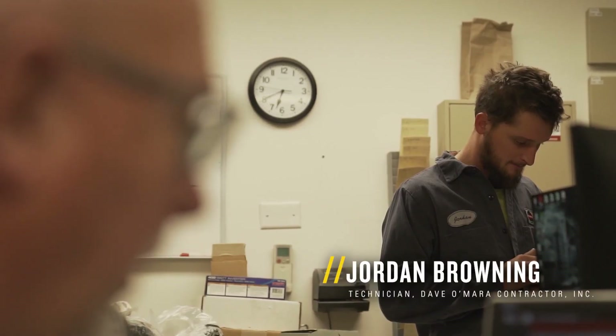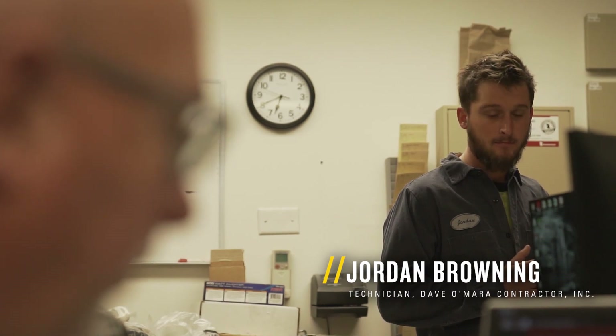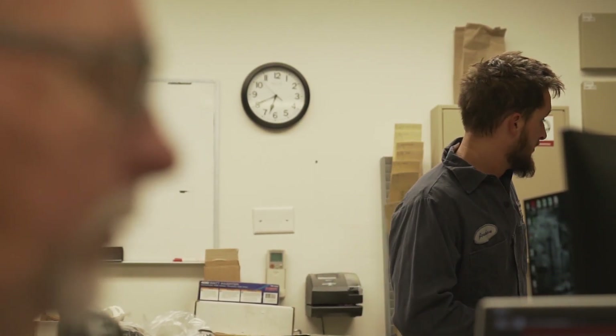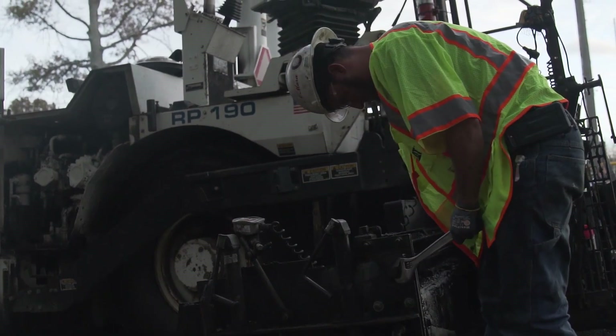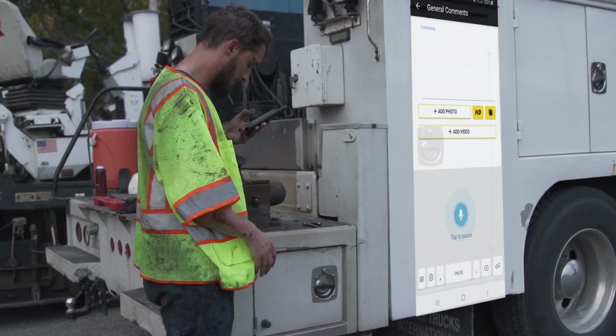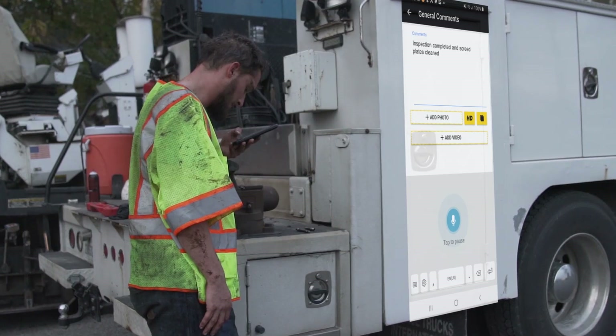The whole thing with the app just makes everything easier for the field service and the service side inside the shop because it's eliminating the whole paper aspect of everything. Right now my hands are clean, but usually they're caked in grease, asphalt, oil — and when you can just hit the button and talk to it, it will spell everything corrected.